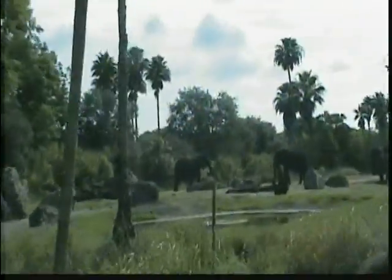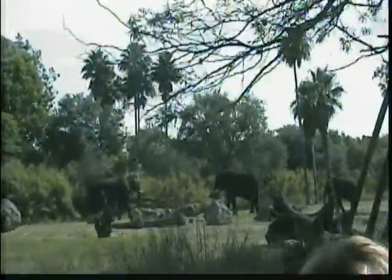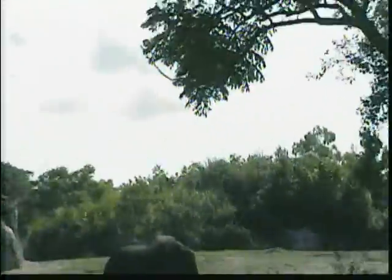There's the female with the baby. The female will weigh anywhere between 6,000 and 8,000 pounds. The baby will actually stay with its mother until it's between the ages of 13 and 15 years old, and both the male and the female have those ivory tusks. They're beautiful. There's one right here — there's another baby. There's another baby. These are so pretty.